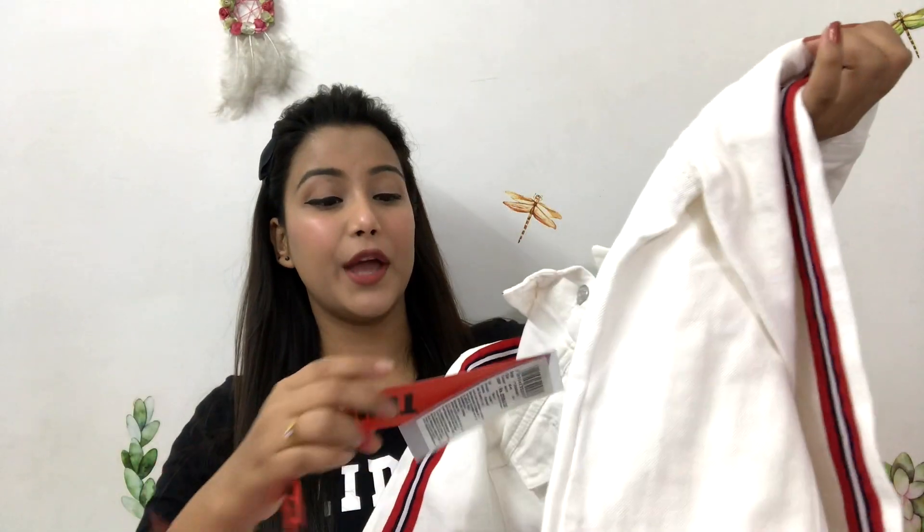So the first product I am showing you is this Tokyo Toki's brand jacket. Tokyo Toki's has many winter wear options and I preferred it because the quality is good. Its original price was ₹2400 but with the sale and cashback, I got it for around ₹800.